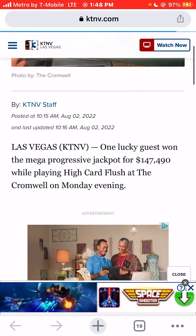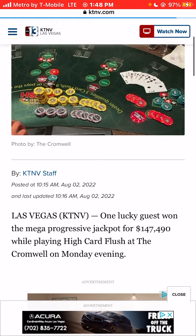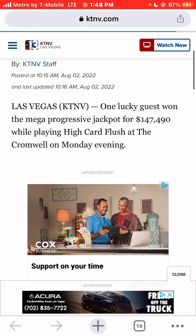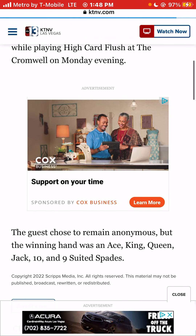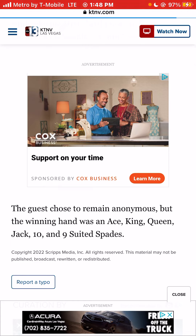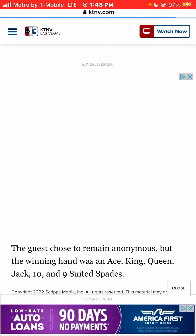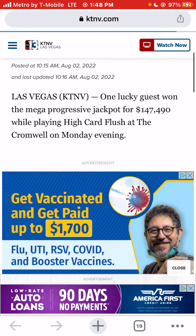Wow. The article doesn't say how much they were betting per hand at the Cromwell, but either way I'm pretty sure they left a huge winner. They hit a five-card flush, a six-card straight flush — a straight flush, not a royal flush — suited spades from nine to ace.